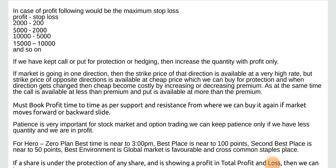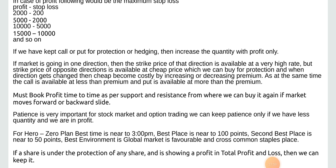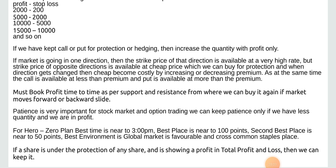If the market is going in one direction, the strike price in that direction is available at a very high rate. But the strike price of the opposite direction is available at cheap price, which we can buy for protection. When direction gets changed, cheap becomes costly by increasing or decreasing premium as at the money. Must book profit from time to time as per support, and the distance from where we can buy. If market moves forward or backwards, adjust accordingly.